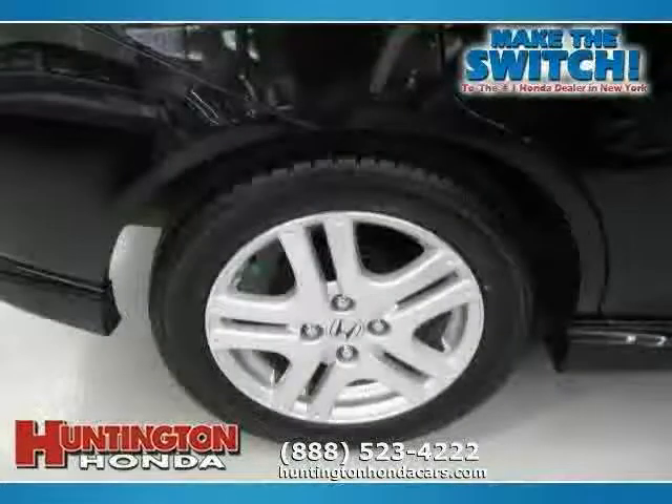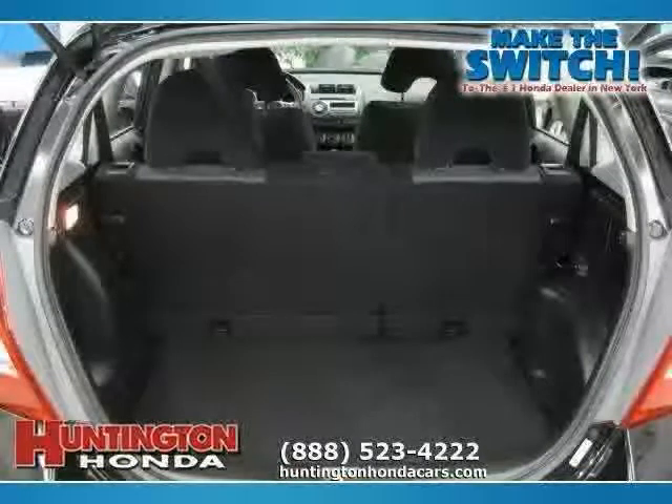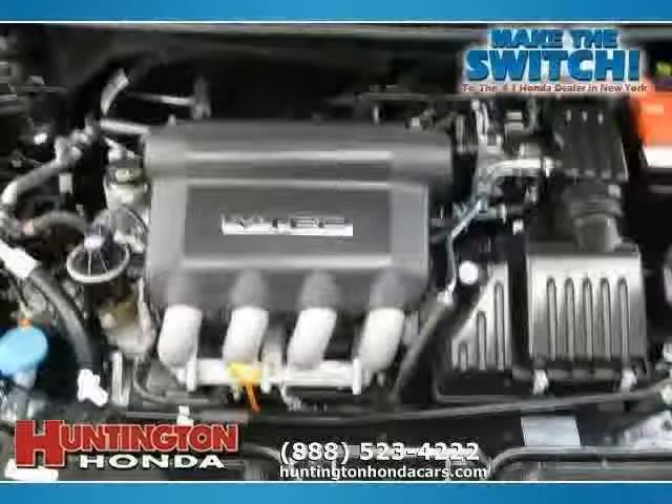power door locks and power windows — makes this Fit an easy choice for you.